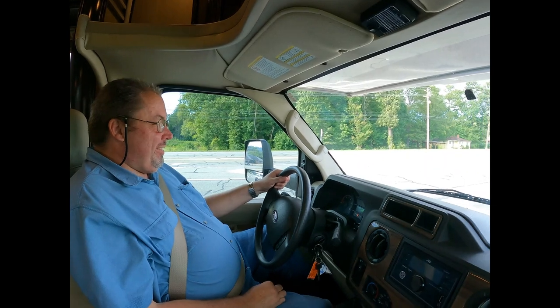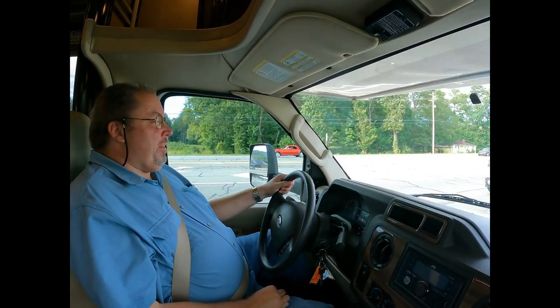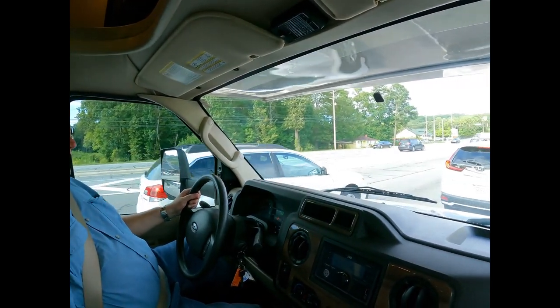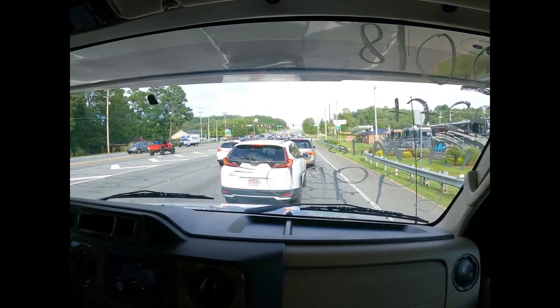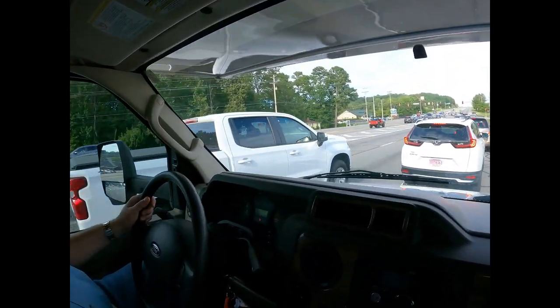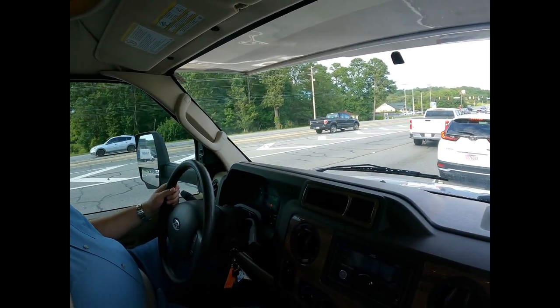This is a bad intersection right here. But guys, 13,960 miles — this thing ought to drive great. No check engine light. Really cold dash air.